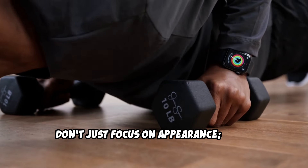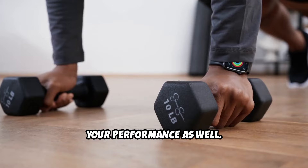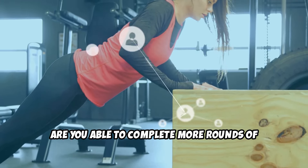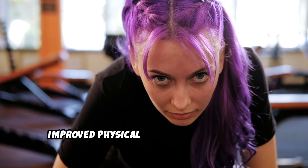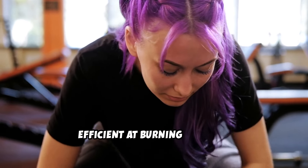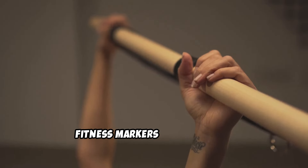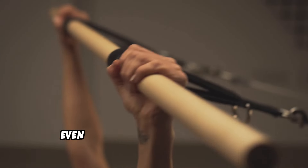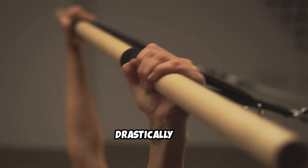Monitor changes in strength and fitness levels. Don't just focus on appearance — track your performance as well. Are you lifting heavier weights? Are you able to complete more rounds of HIIT or push-ups than before? Improved physical performance indicates that you're getting stronger and more efficient at burning calories. Fitness markers like strength, endurance, and flexibility will show improvement, even if your belly fat hasn't changed drastically yet.